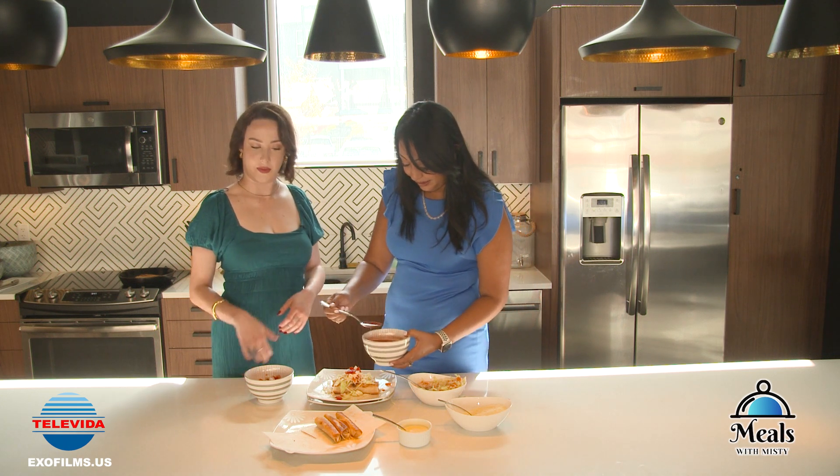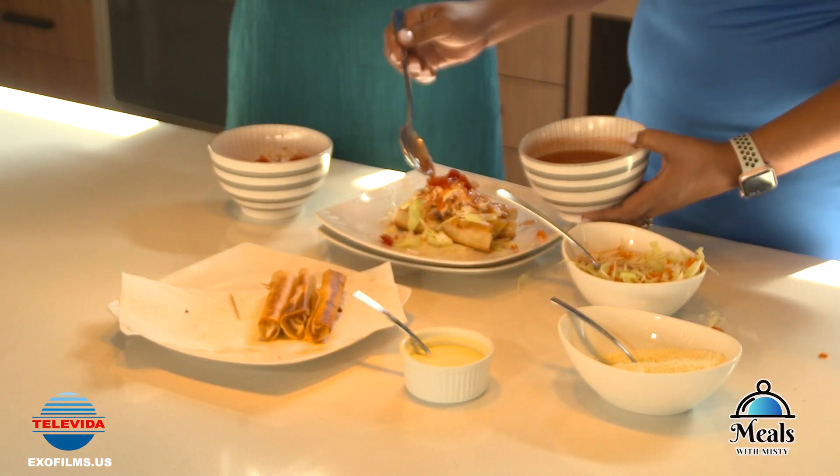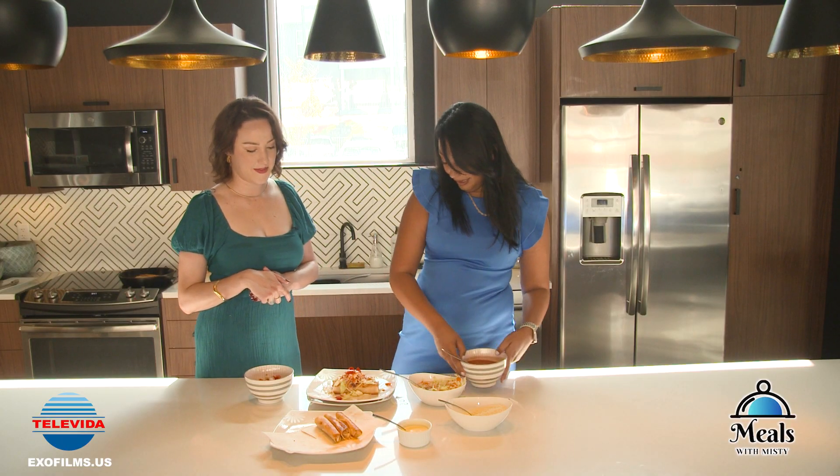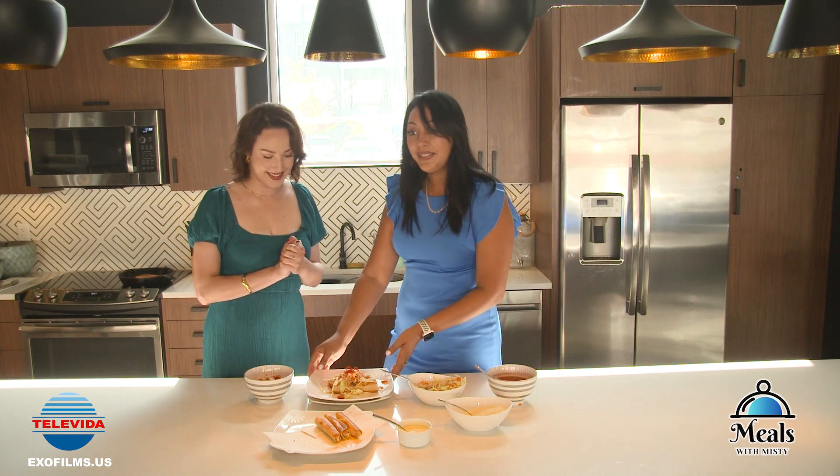We do want to add a little bit more salsa on top of everything — that's why we made a good amount. You double the salsa. And then your tacos catrachos should look this way.